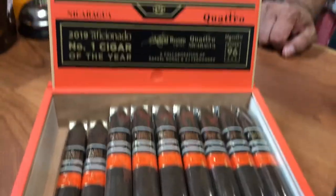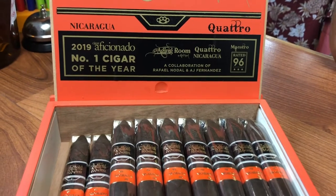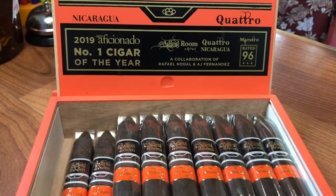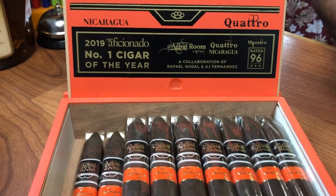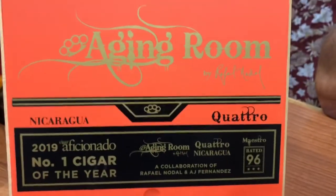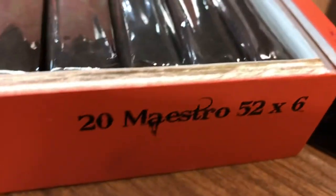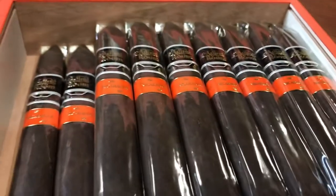All right, so we got the 2019 Cigar Aficionado number one cigar of the year, made by my friend Rafael Nodal. It's called the Aging Room Cuatro, and this is the Maestro, in a Torpedo, and this is a Maduro.